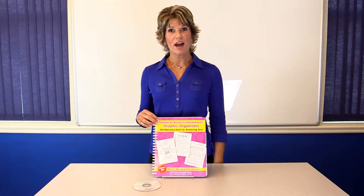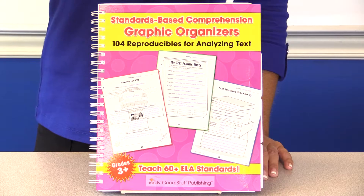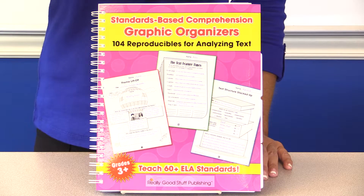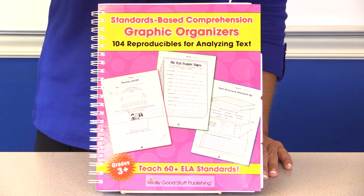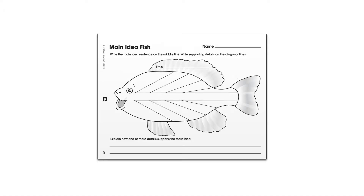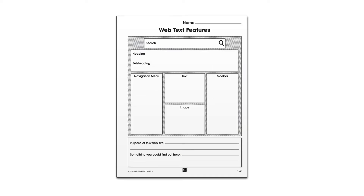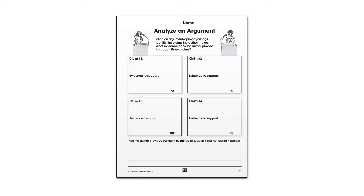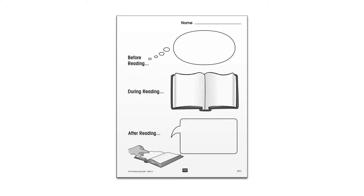The book is organized to the Common Core and adapts to any state reading standards. There are organizers for every single comprehension standard and many language standards for grades 3 to 5. You'll be impressed with the quality of your students' responses. Our collection makes differentiation easy. You get familiar graphic organizers and many that you can't find anywhere else. We've got you covered on those higher order thinking skills, and you get multi-use organizers that you can customize.